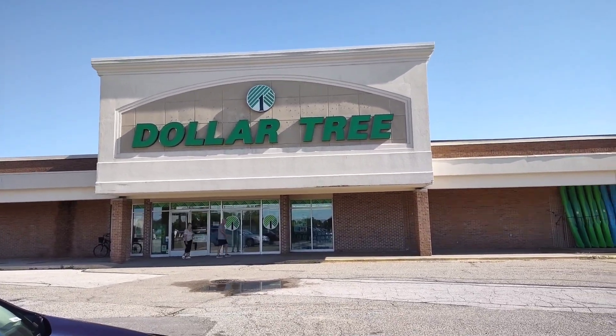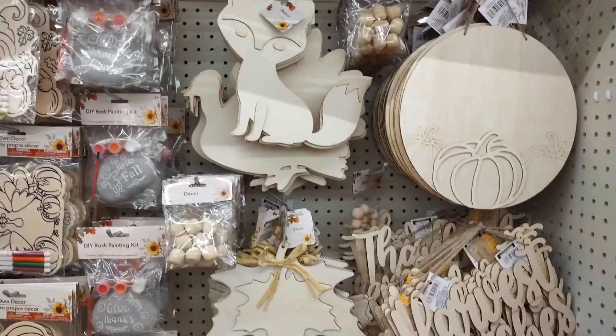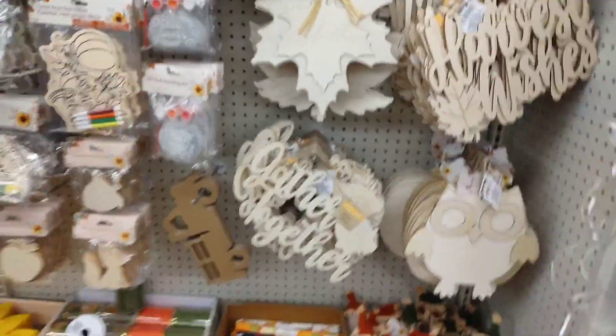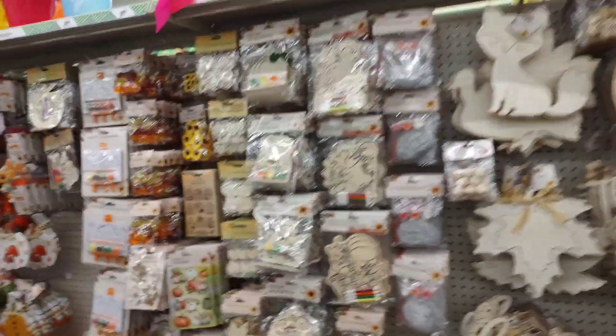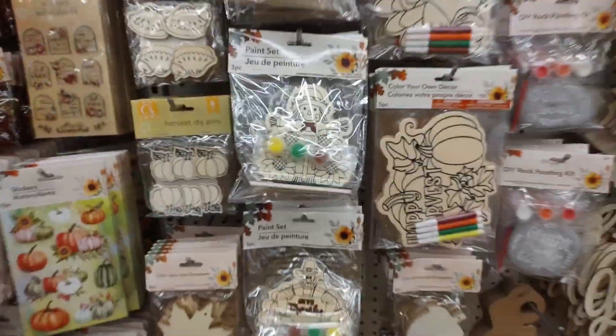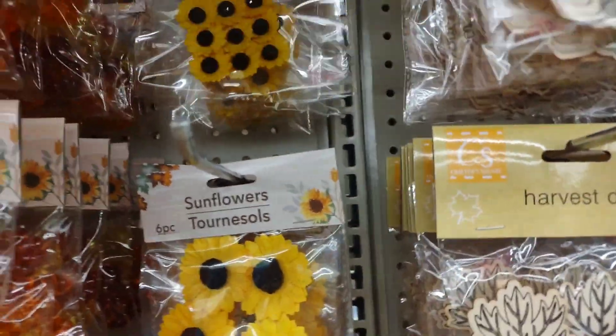Let's go to Dollar Tree! Okay guys, we're at Dollar Tree and they have the new fall stuff for crafts. So here you go — kind of cute. I can use these for fairy gardens, I think.